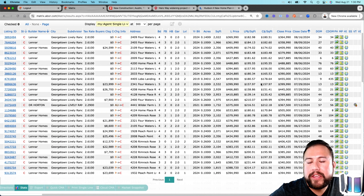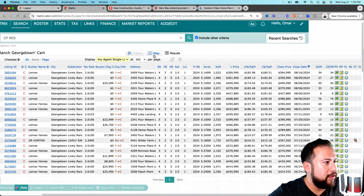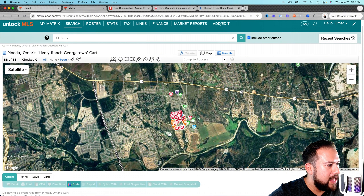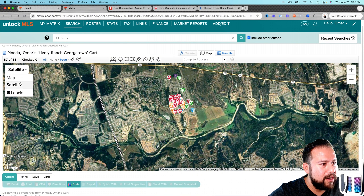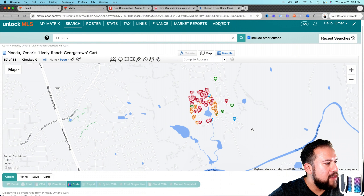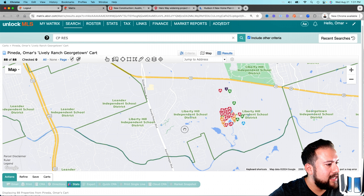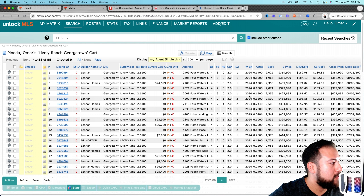That is a red-hot community. In surrounding areas, other builders are getting maybe one to four homes a month — Lively Ranch is selling almost double that. Looking at the map, the community is right here on Highway 29. This is all hill country — you have the San Gabriel River right here. And when you look at the school district boundaries, you can see how this community belongs to Liberty Hill ISD, right at the cutoff — a Georgetown address but Liberty Hill ISD. When people find that out, that is the big draw.